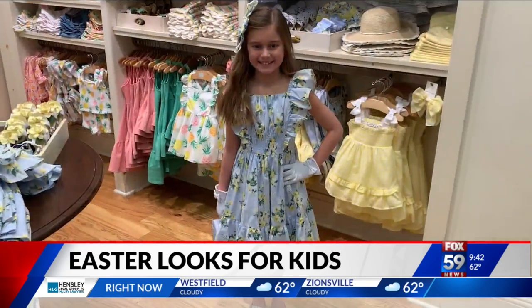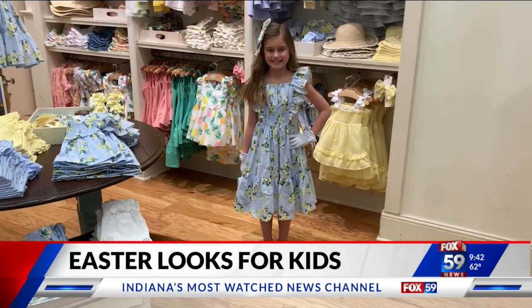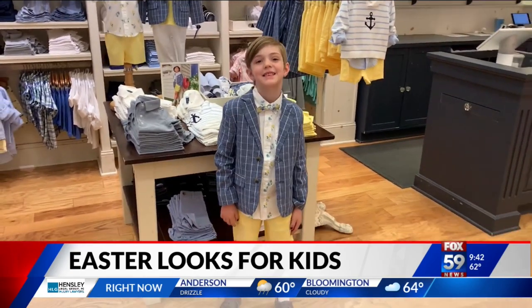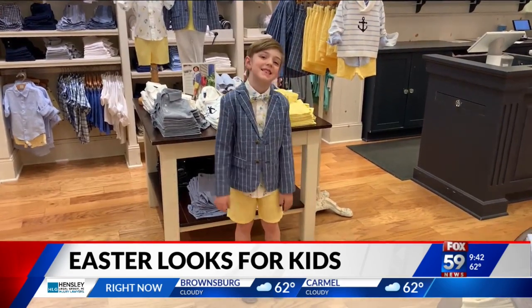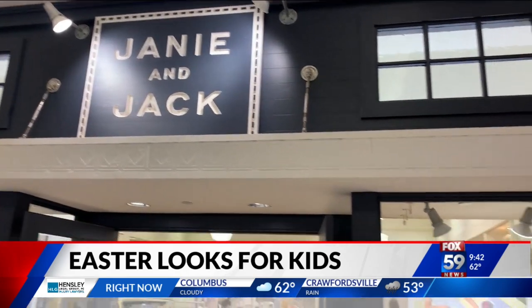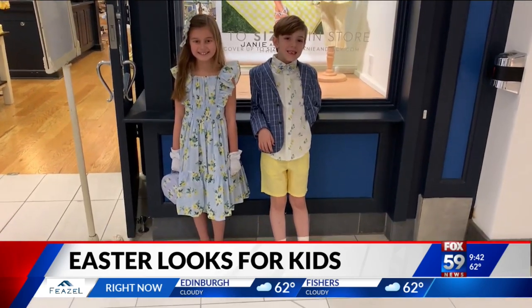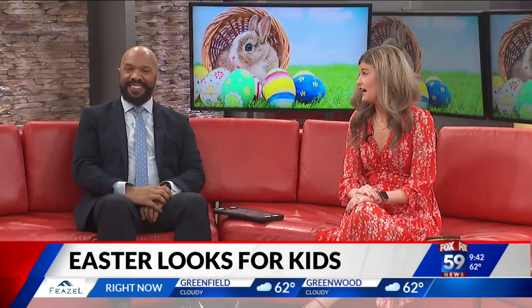Their clothes come from newborn all the way up to size 16, so you've got all the varieties and options and you can have your kiddos match. Let's bring in Oliver — he's just the cutest little guy. He is wearing the Tattersail cotton blazer in cadet blue, with that little pinstripe action going on. He also has on linen yellow shorts and a floral print Oxford top. And then he has on the matching bow tie that matches Grace's dress. Shop Janie and Jack for some cute, traditional Easter looks.